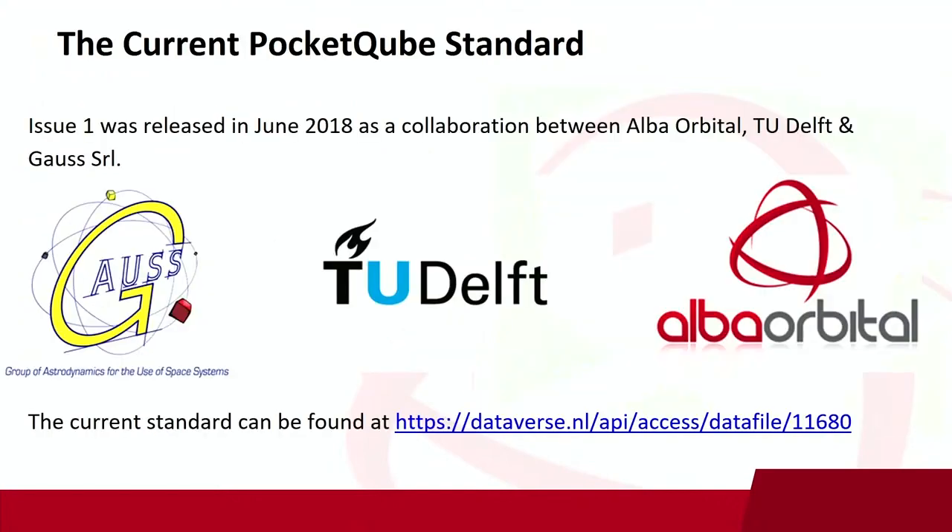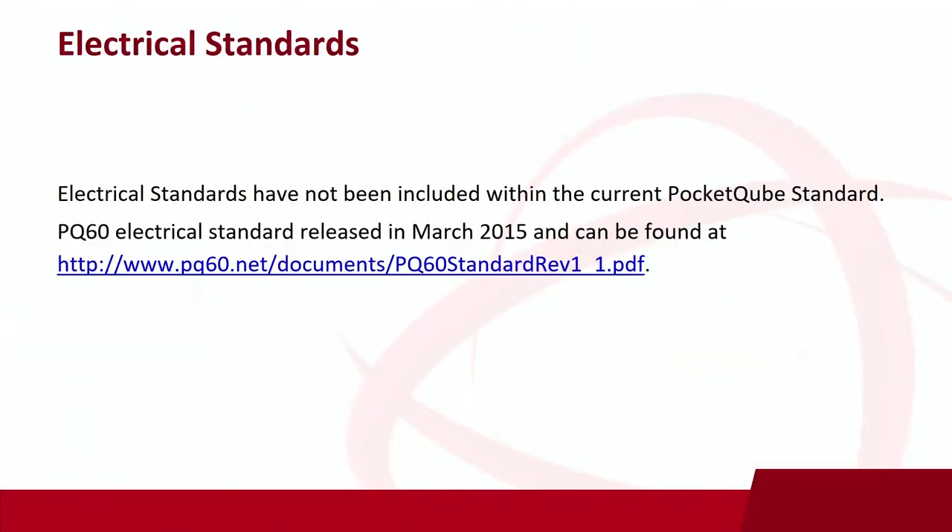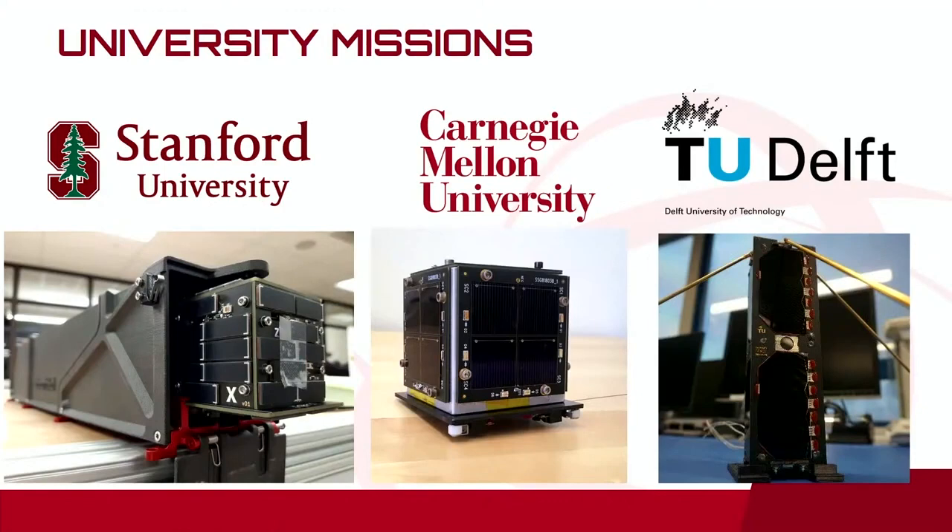You can check out all the mechanical requirements and electrical standards with PQ60. Some universities have worked with us, both US-based and international, like Stanford, Carnegie Mellon, and TU Delft, who have lots of resources on their websites. They all launched in our Transporter 3 mission earlier this year alongside another 10 PocketCubes. One of the most successful PocketCube missions I'd like to highlight is Smog-P — the very first Hungarian Pico satellite — developed by Budapest University of Technology and Economics. We launched it as part of our first six Pico satellites ever launched.